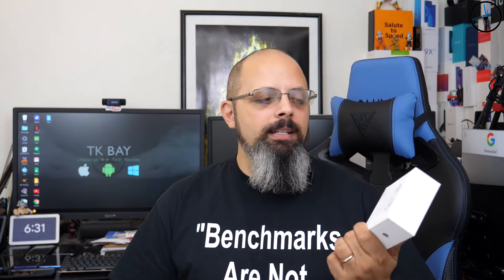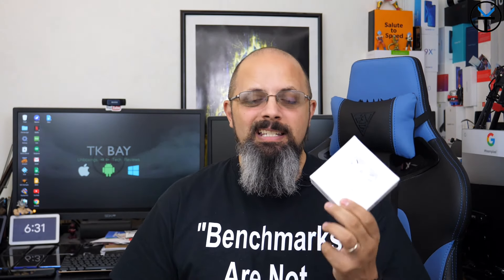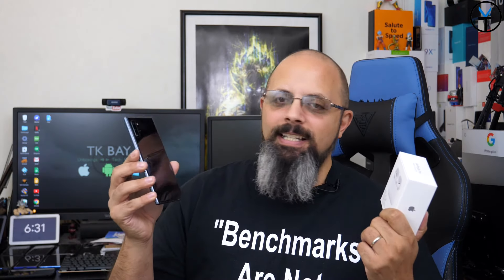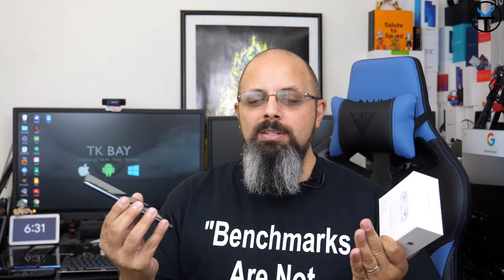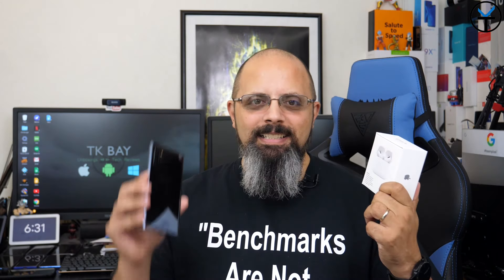Hello everybody and welcome back to the channel. In today's video we're going to talk about the brand new AirPods Pro. These were announced recently and pre-orders started to ship out right away. The main thing is these were designed to work with iPhones, but I don't use an iPhone on a daily basis — so how do they actually work with the Samsung Galaxy Note 10 Plus? This is the AirPods Pro and this is the Galaxy Note 10 Plus. Let's see how this relationship is going to work.